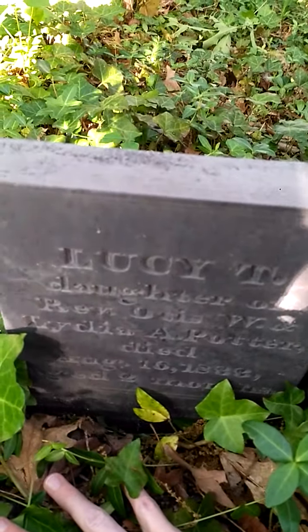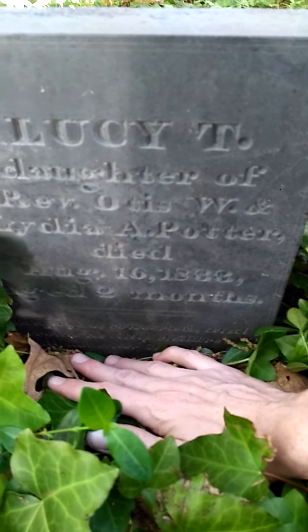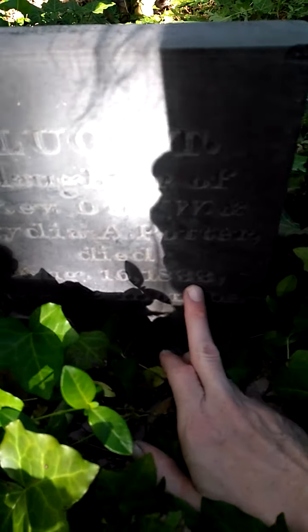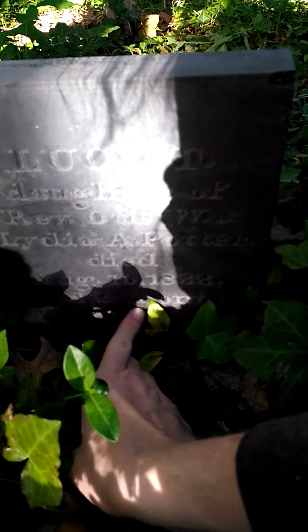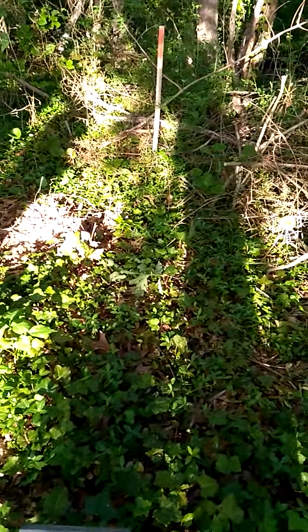The ivy is so pretty. Lucy T. — I'm gonna assume that was Teft — daughter of Reverend Otis and Lydia Potter, died aged two months on August 16th, 1833. I can't believe these stones have been here since 1833. This is crazy.